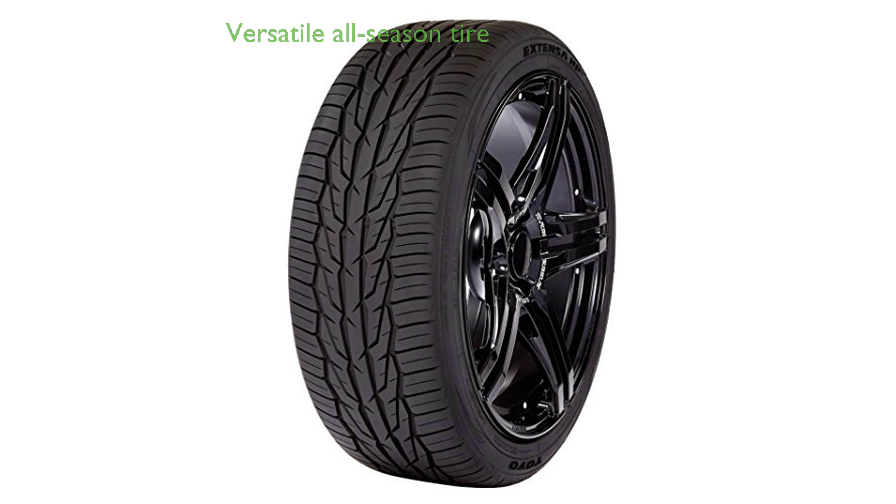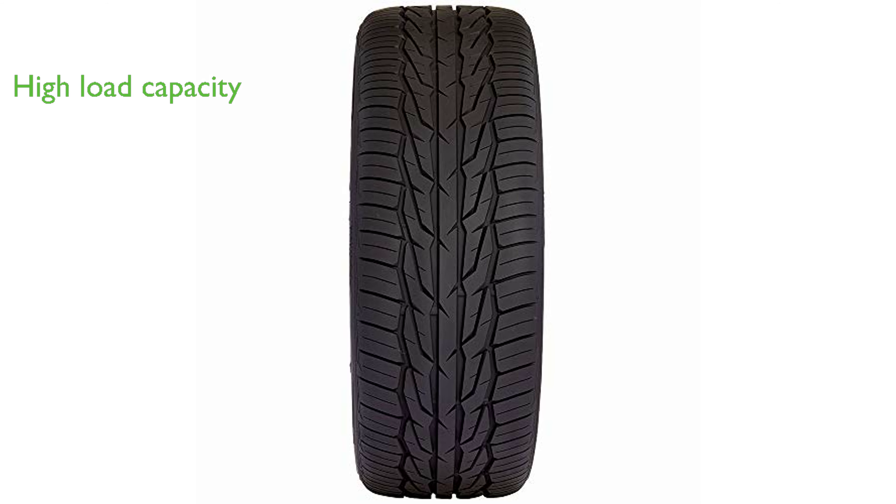The Toyo Extensa HP2-235 is an all-season tire that offers a universal fit, making it a versatile choice for various vehicle types. With a load capacity of 1,477 pounds, this tire can handle heavy loads without compromising performance.